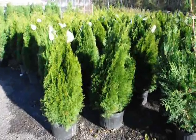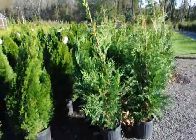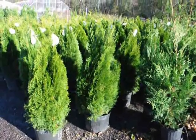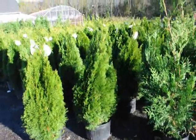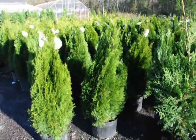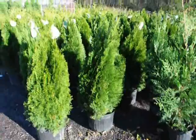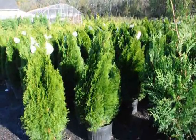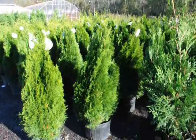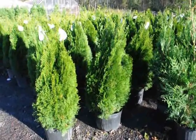We're here at Highland Hill Farm, and these are our three-foot emerald green arborvitaes next to our three to four-foot green giant arborvitaes. These emerald greens are very slow growing — they'll grow to 10 to 15 feet at about six inches a year. We sell these for windbreaks, barriers, and screens on property lines, including screening off a swimming pool or between two neighbors. They require full sun and very good, well-drained soil — they won't survive in wet or poorly drained soil.